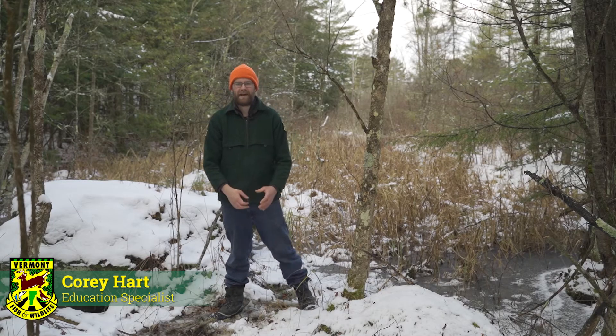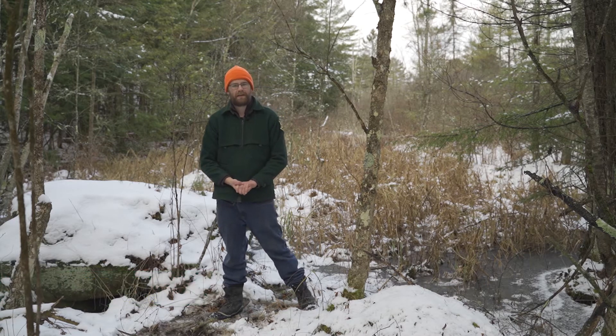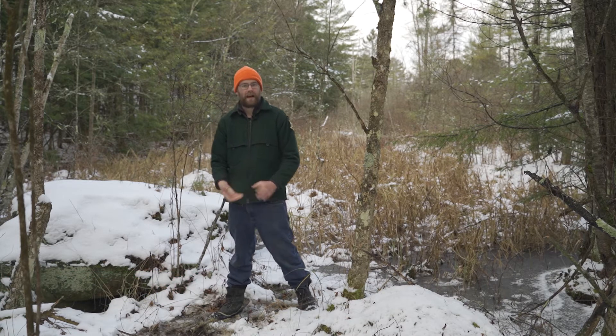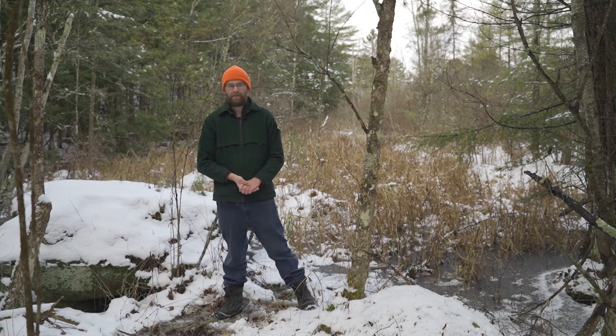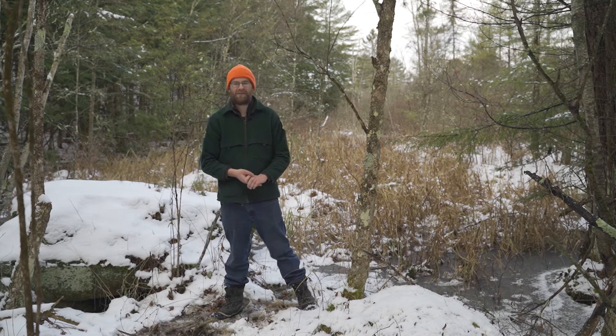Hi everyone, my name is Corey Hart. I'm an education specialist with Vermont Fish and Wildlife Department, and this is part three in a four-part series called Scat and Tracks. We've already covered deer and bobcat, and today we're going to be focusing on snowshoe hare.